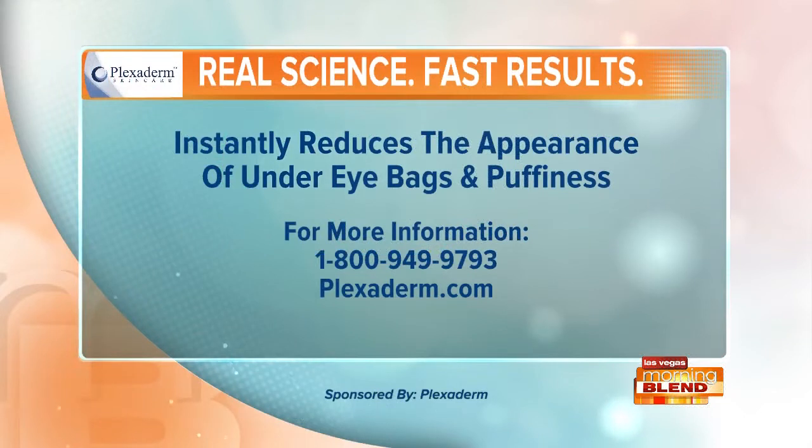Plexiderm works in just minutes — you've seen the results. Call now and remember to mention you saw it on the Morning Blend and you'll get 50% off and free shipping. Order Plexiderm today at plexiderm.com or by calling 1-800-949-9793. Call now — supplies are limited. Plexiderm, proud sponsor of the Morning Blend.